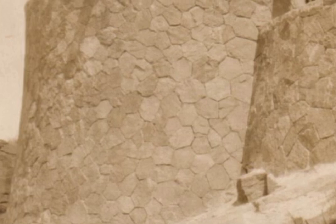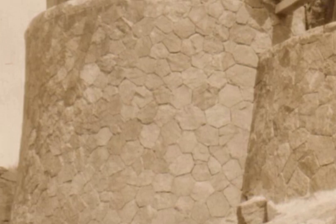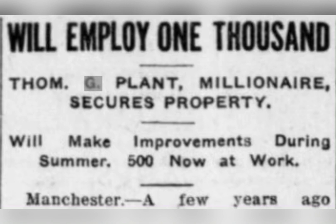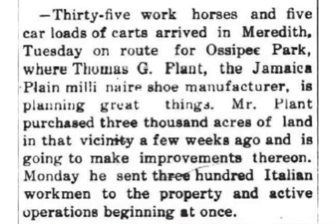Our restoration stonemasons believe that these stones were actually shaped by hand in order to fit together so precisely. It has been said that a good stonemason could shape and place three stones a day. Imagine how long it would take one person to cover the whole exterior of this house. Of course, Tom Plant undoubtedly hired many stonemasons. News articles from 1913 reported that as many as 1,000 men were employed in the construction of his estate, so there were probably a good number of stonemasons at work up here.